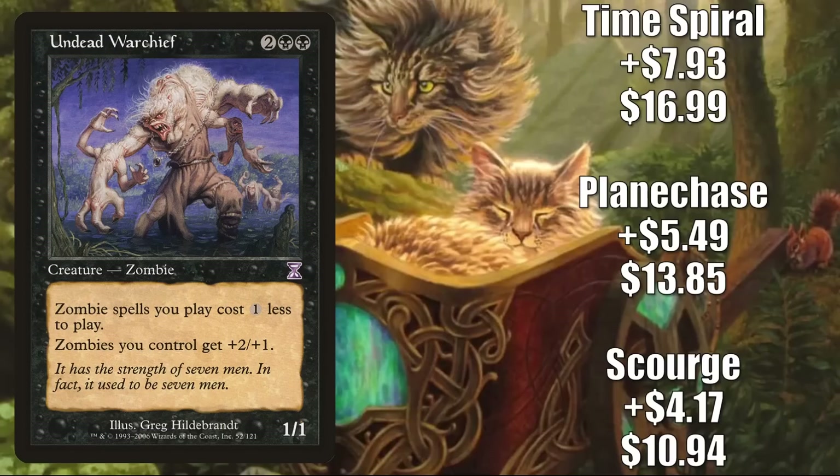Number 3 is Undead Warchief — a solid zombie lord, again moving because of the new zombie support. This is another good upgrade to Undead Unleashed or a good card for a fresh Commander build around Wilhelt, the Rotcleaver. The Scourge copy is up $4.17 this week to $10.94 — a 62% increase. The Planechase copy is up $5.49 to $13.85 — a 66% increase. And the Time Spiral copy is up $7.93 to $16.99 — an 88% increase.